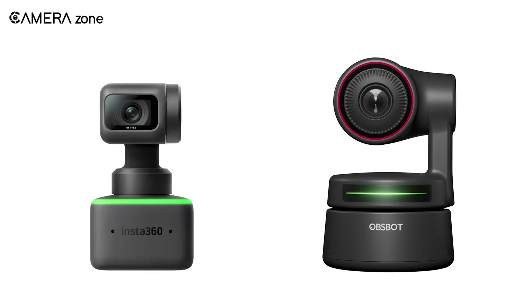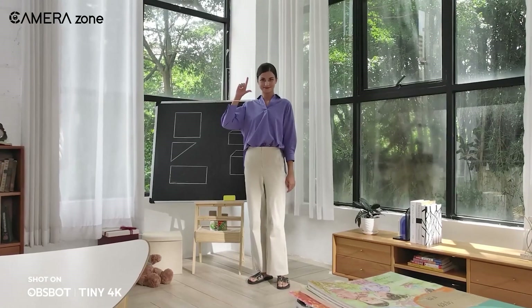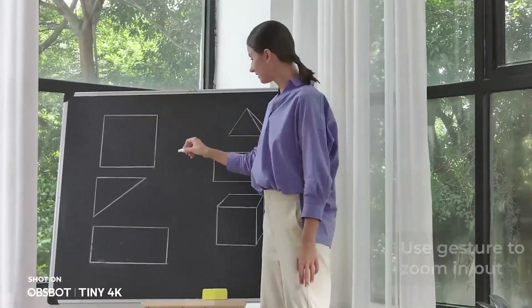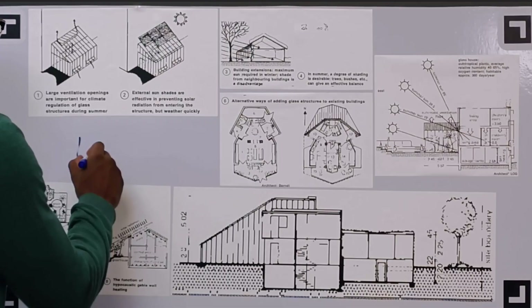Nevertheless, these two webcams have certainly brought a revolution at work. Stepping out from traditional webcams, Insta360 and OpsBot have created cameras that can do much more with AI tracking features. But enough from us — which one would you prefer? Let us know in the comment section below. Thanks for watching, and if you liked the video, consider subscribing.